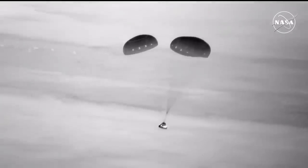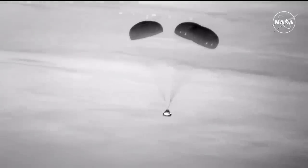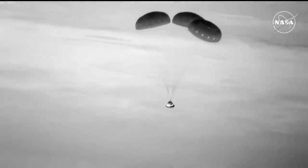This view is still coming to us from the Cessna. We've got about just about a minute left to go until the expected touchdown.